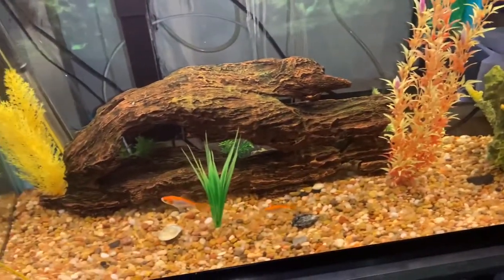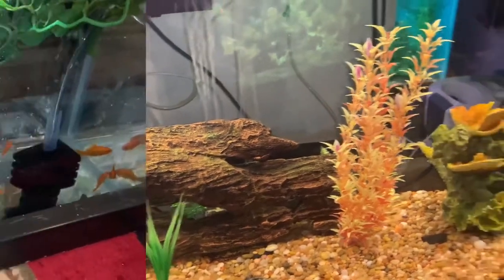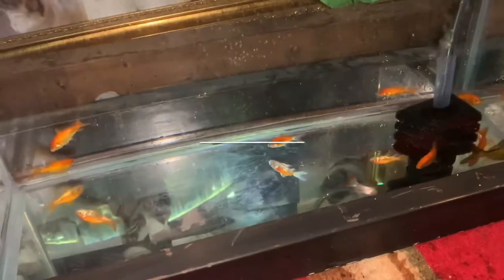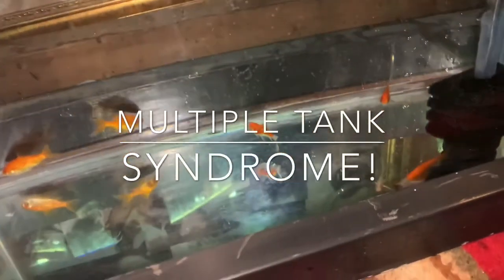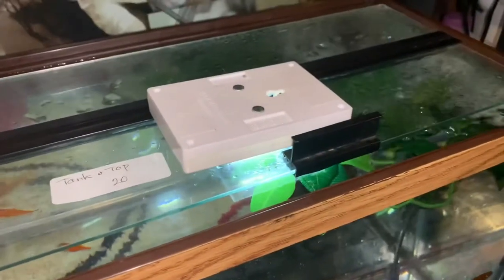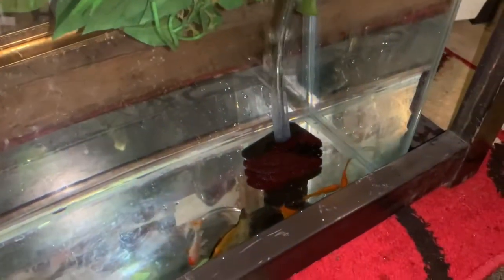What I did was, underneath this tank, I put a 10-gallon with a simple sponge filter — it's been used, it's already seeded. I put a little battery-operated light on top for now because that's all I could find. And I used the water from an existing tank — well, half of the water — and then I did a water change on that tank.